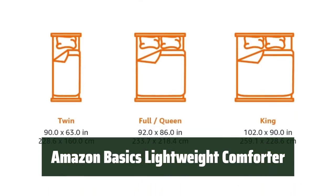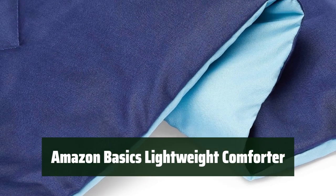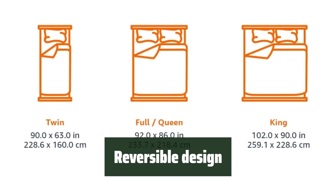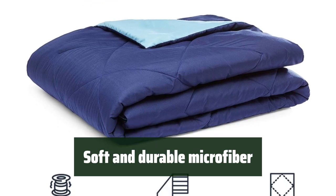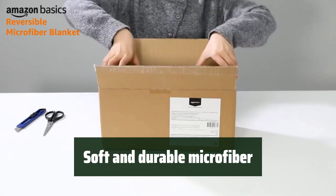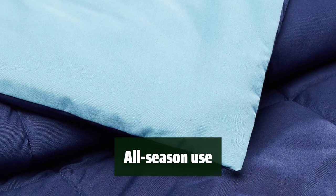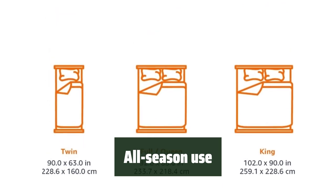Number 3. This lightweight comforter is perfect for adding a layer of warmth to your bedroom. It's cozy and versatile, making it a great addition to any bedroom or guest room. With a reversible design featuring navy on one side and sky blue on the other, this comforter offers versatility and style. Made of soft and durable polyester microfiber, it provides the perfect balance of comfort and strength. The diamond stitching prevents the fill from shifting, ensuring long-lasting use. This comforter is lightweight and suitable for all-season use, and it's machine washable for easy care.